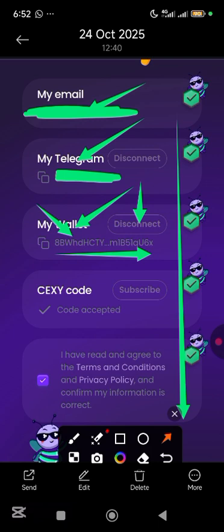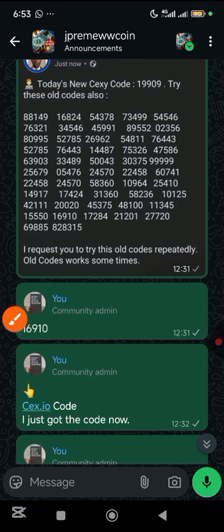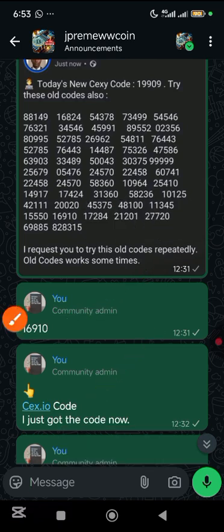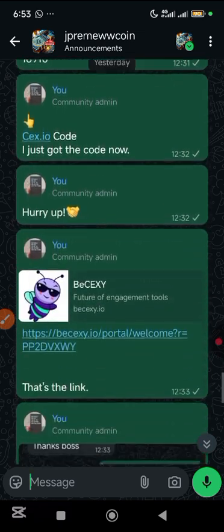After doing that, ensure you get the code — the Sexy code. I'm actually grateful to God for using one of our community members to give me the code, and I actually shared the code with the community members. A whole lot of them actually succeeded using that particular code. Look at the code — that was when I used it, on the 24th of October 2025, and I actually got it.